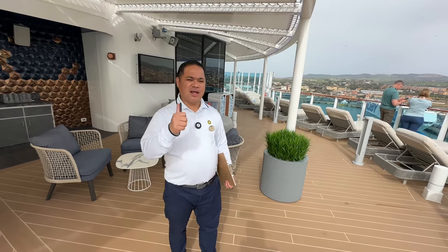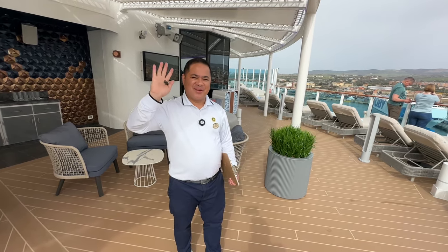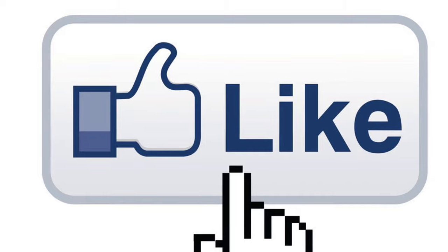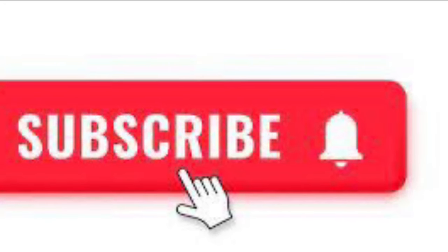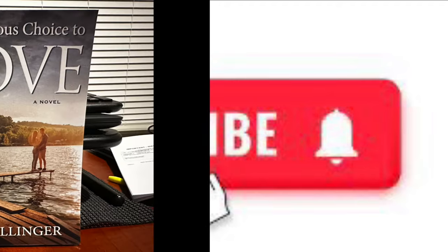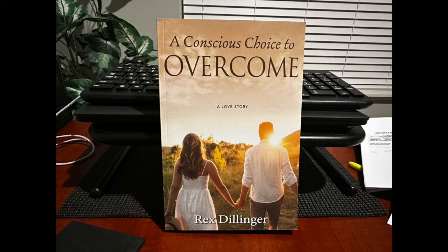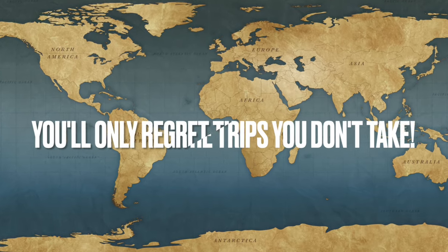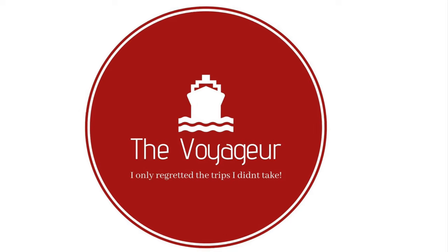I wish you'll be with us here on Sun Princess — we're waiting for you. Remember to like and subscribe, and don't forget more videos are coming soon. Don't forget to check out my books on Amazon.com. And remember, you'll only regret the trips you don't take. Bye!